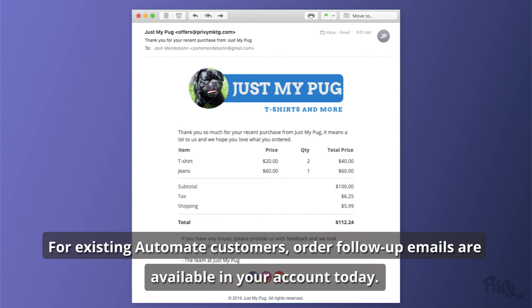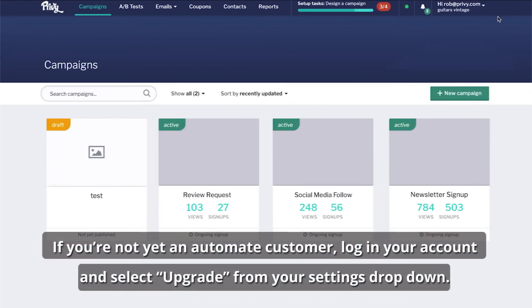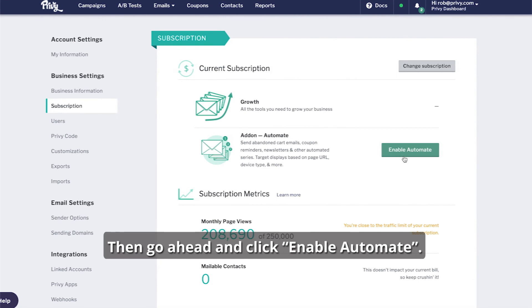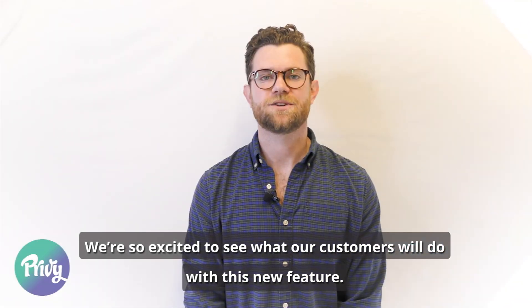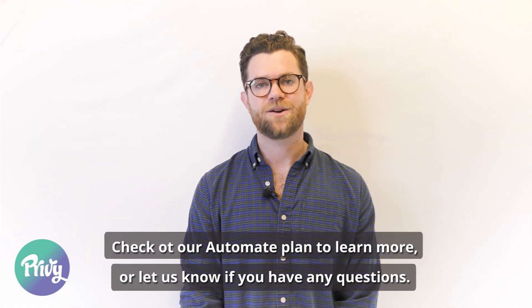For existing Automate customers, order follow-up emails are available in your account today. If you're not yet an Automate customer, log into your account and select Upgrade from your Settings dropdown, then click Enable Automate. We're so excited to see what our customers will do with this new feature — check out our Automate plan to learn more, or let us know if you have any questions.